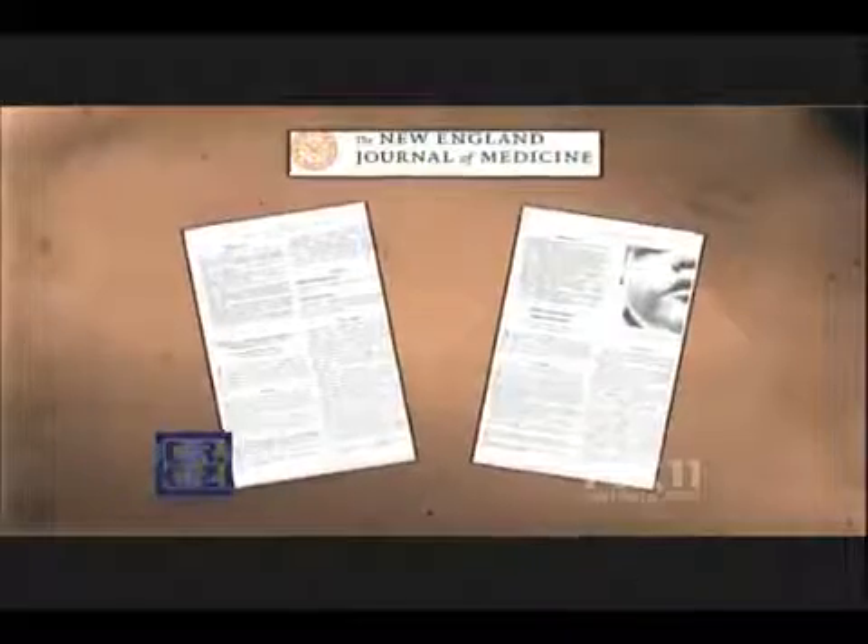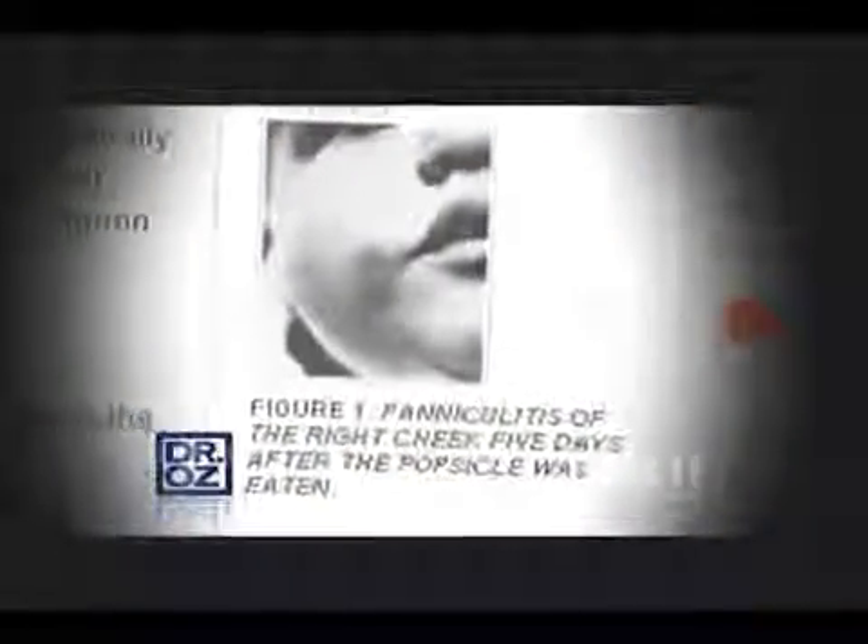It sounds like science fiction, but it's now a reality — a revolutionary non-invasive procedure giving liposuction a run for its money by literally freezing away your fat. The inspiration for this cutting-edge technology? A research paper from the New England Journal of Medicine written 40 years ago, showing how children who habitually sucked on popsicles developed dimples. The reason: exposure to constant cold caused loss of fat tissue in their cheeks — a syndrome researchers called popsicle paniculitis. Forty years later, after two years of FDA study, this procedure has been cleared for fat reduction.